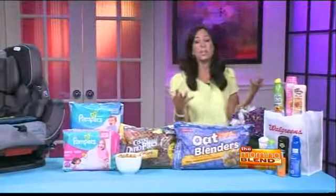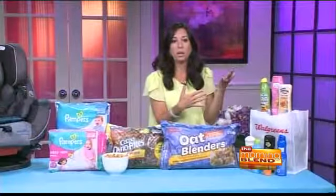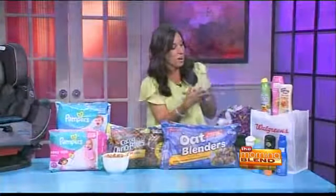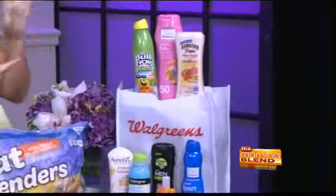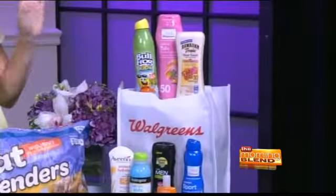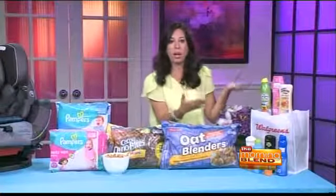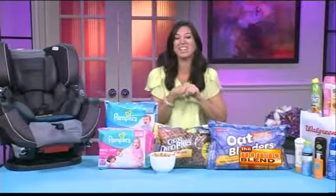And finally, you guys out in Arizona can totally relate to sun care — you barely ever see rain. Walgreens has every single brand you would ever want. They're on like every corner. They've got the sports brands, the baby brands, the naturals, the organics. You've got to be prepared and protect your skin. I'm always spraying my kids literally every hour. I feel like I can never get enough sunscreen.